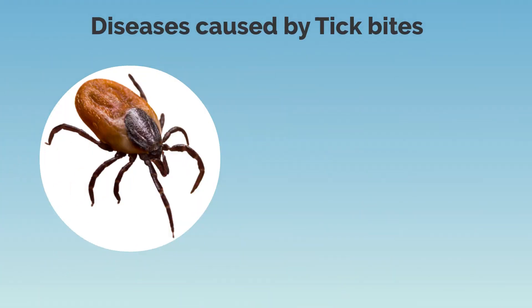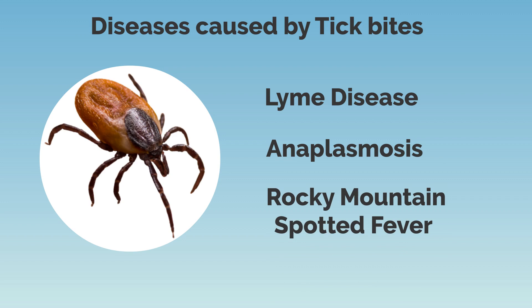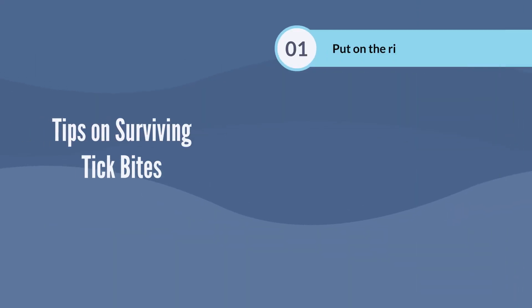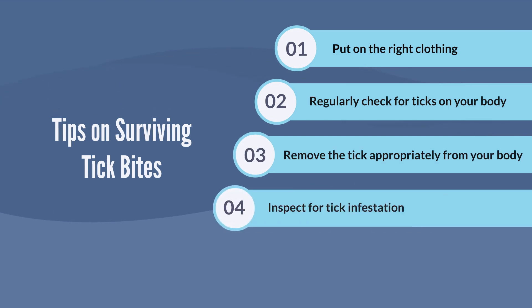Tick bites can cause serious diseases like Lyme disease, anaplasmosis, Rocky Mountain spotted fever, and so on. Don't worry, we got you covered on these five Discovery Instincts tips on surviving tick bites.